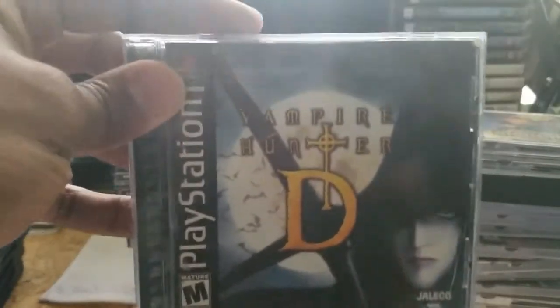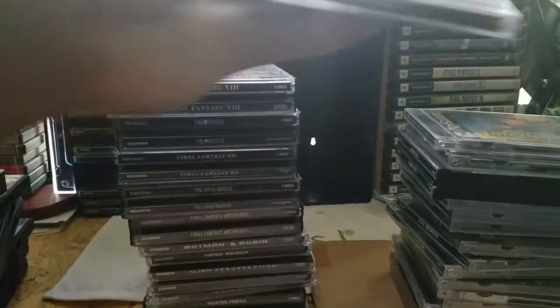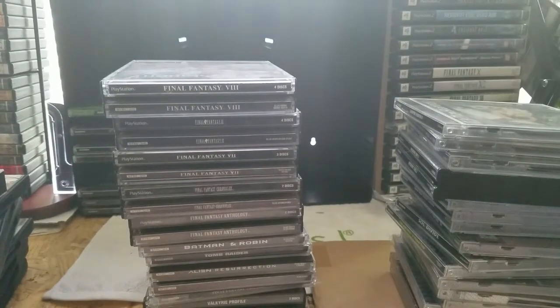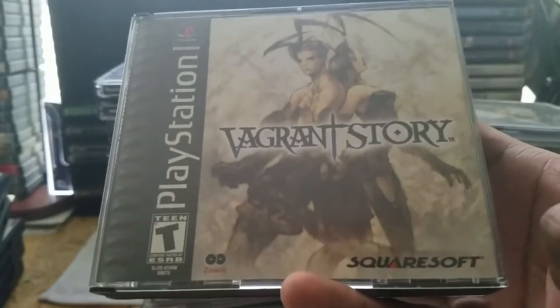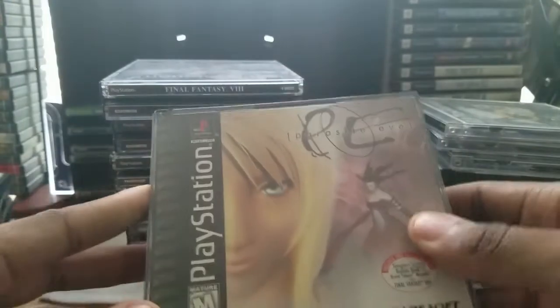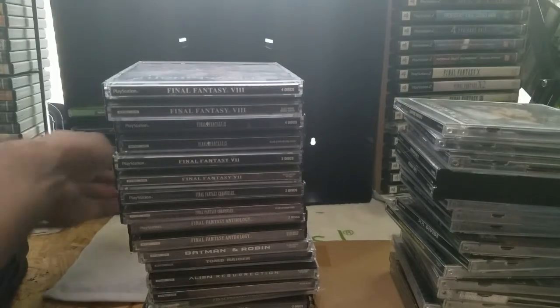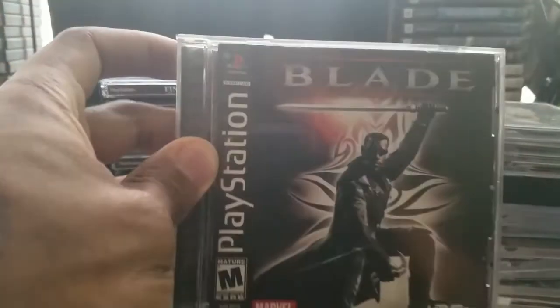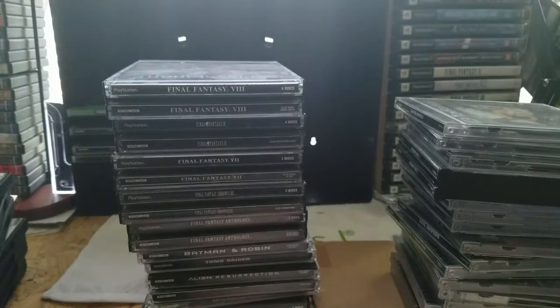Vampire Hunter D — definitely a rarity. If you've seen the anime, it's a pretty good game. Vagrant Story — just like Capcom, anything by Squaresoft is usually a good game. This is a classic RPG. Parasite Eve — I don't have Parasite Eve 2 yet, but we'll have it eventually. Blade — love the movie, it's a classic made by Marvel. Good movie game.